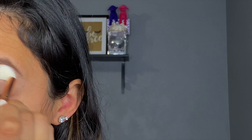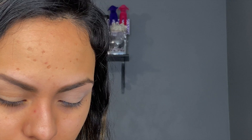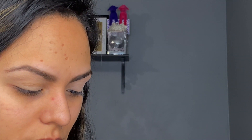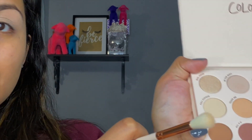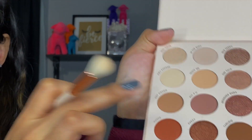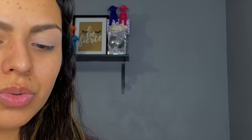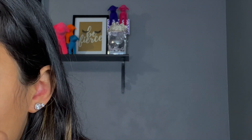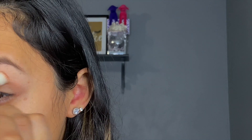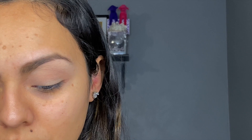I'm only doing one eye because I'm kind of on a time crunch. Let's do this one right here — Hot Gossip. We're gonna go in with that; this is more of a neutral shade for your crease. I'm just going in with that same brush I was using before. I typically do that with all my brushes.